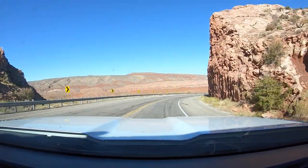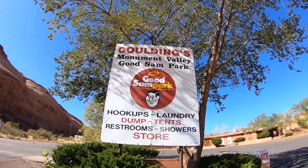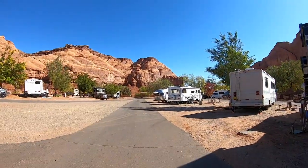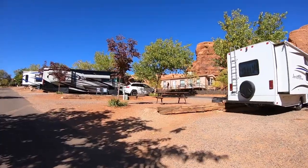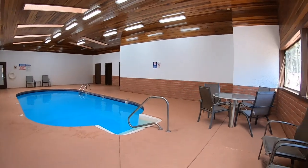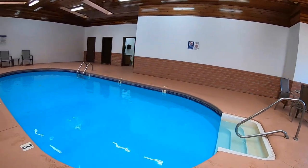Mom had read that the best campground in the area was Goldings RV Park, so that's where we had our reservations. It was a beautiful area and we were really excited to camp there. I was especially excited about the indoor pool.